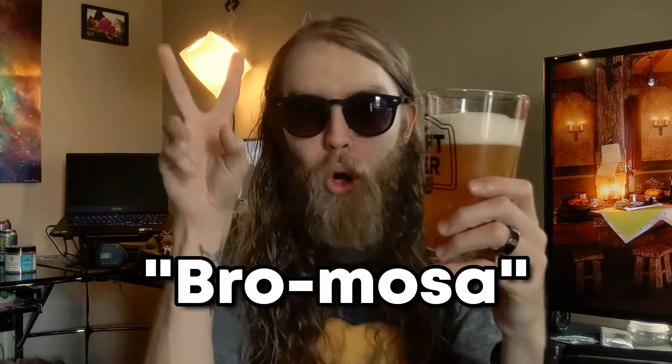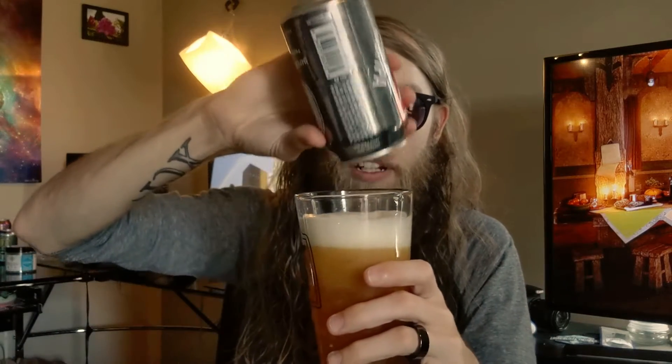That tastes literally like orange juice with eight percent alcohol. This is the definition of a bromosa — where you would put orange juice and beer, they did that for you right here. You don't even have to do it. Just buy this can or the six-pack. This is a bromosa. Oh my god, this is the perfect Sunday brunch drink.